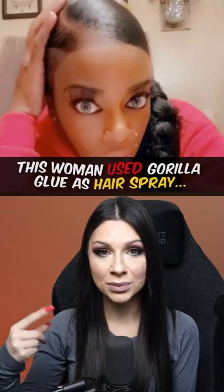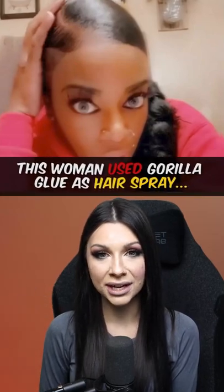This woman used Gorilla Glue as hairspray and you won't believe how she got it out. A 40-year-old woman was doing her hair one day when she noticed she had run out of hairspray. For some reason, she had Gorilla Glue on her counter, so she sprayed it in her hair to make her hair stick.